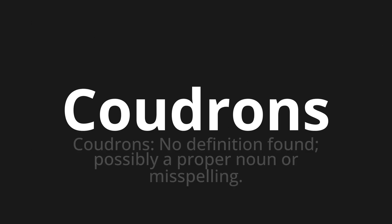Coudron, which means coudrons. No definition found — possibly a proper noun or misspelling.